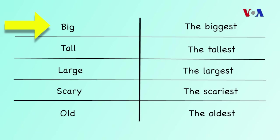Big — the biggest. Tall — the tallest. Large — the largest. Scary — the scariest. Old — the oldest.